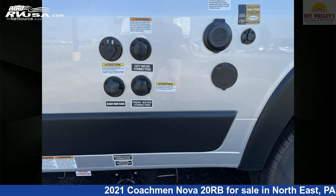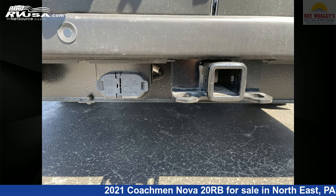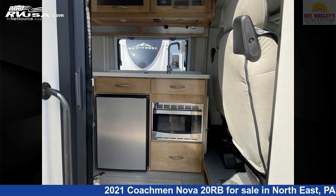It has 27 gallons fresh water capacity. This 2021 Coachman Nova 20RB is built on a Promaster 3500 chassis and is powered by a Pentastar VVT engine. For more information and pricing on this unit, and to see all units available for sale by Ray Wackley's RV Center, visit rvusa.com.